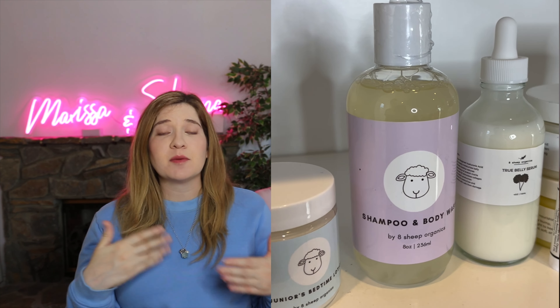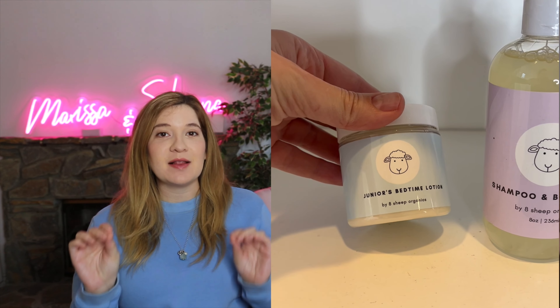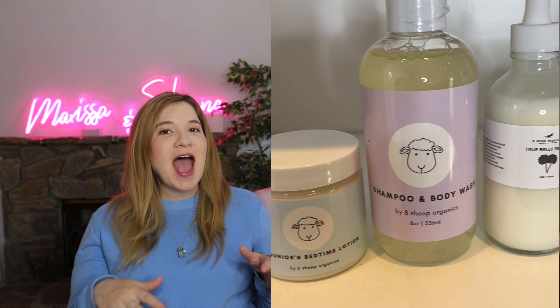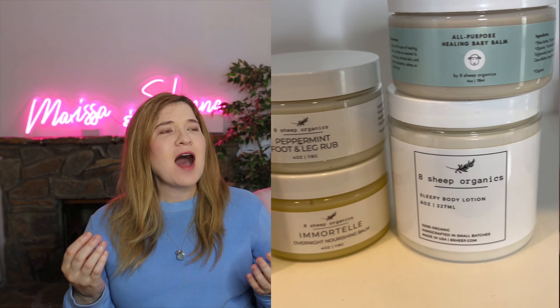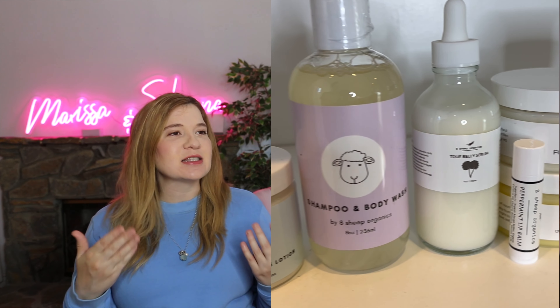I've been organizing the dresser and also putting baby skincare in there — who knew that babies get skincare too? The only thing I really knew of before was diaper cream. But I've been using this brand called Eight Sheep Organics — they make products for moms too. I've been using their Immortelle Belly Balm and the True Belly Serum and I've really liked them. I'm almost out of both, but they've been so moisturizing. They're both organic and I just wasn't expecting them to work that well.